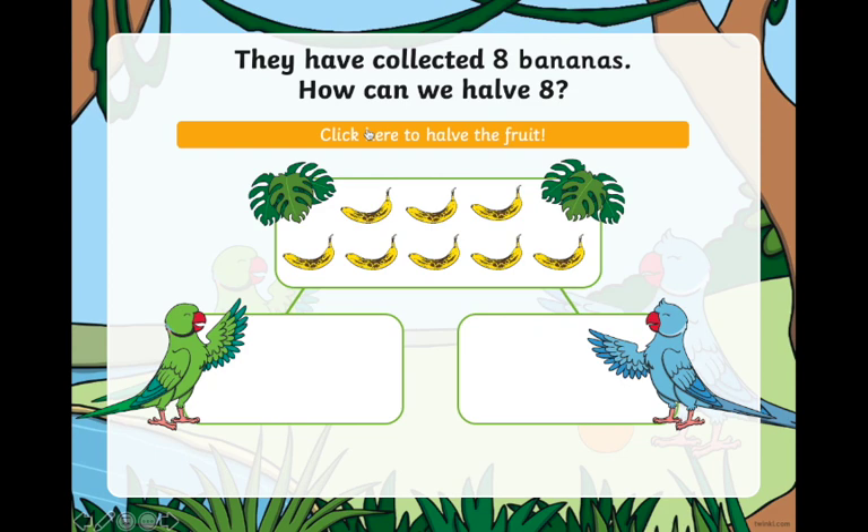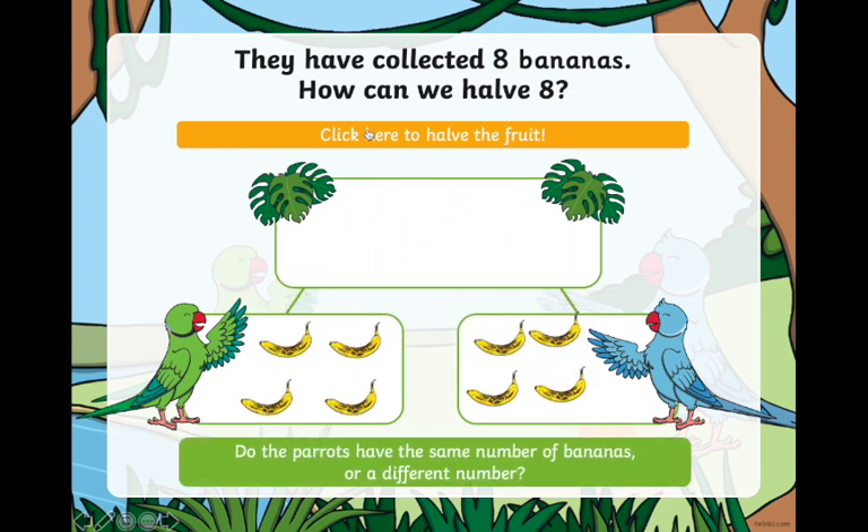Now we have eight bananas. Do the parrots have the same amount of bananas or a different number? They each have four bananas, so they have the same number.